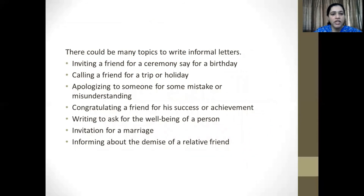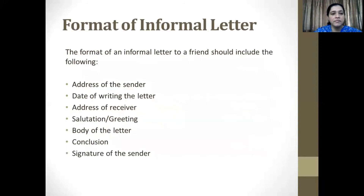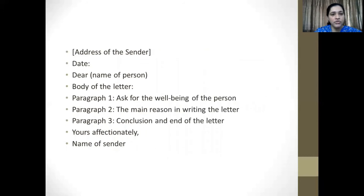Like we said before, there could be a variety of topics used to write informal letters. Here are a few of them: you could be inviting a friend for a ceremony such as a birthday, calling a friend for a trip or holiday, apologizing, congratulating, or informing. The format of the informal letter is relatively simple. It should include the address of the sender, date of writing the letter, address of the receiver, your salutation or greeting, body, conclusion, and your signature.